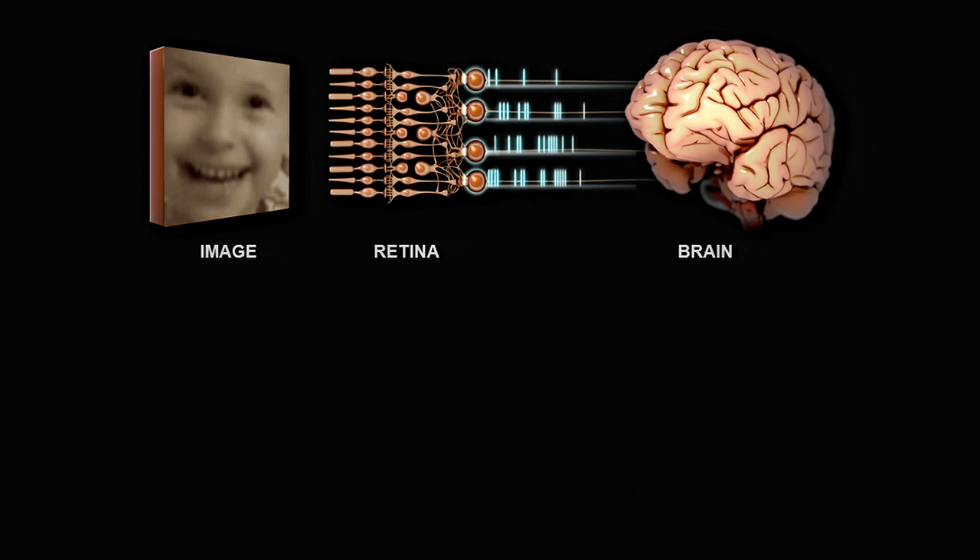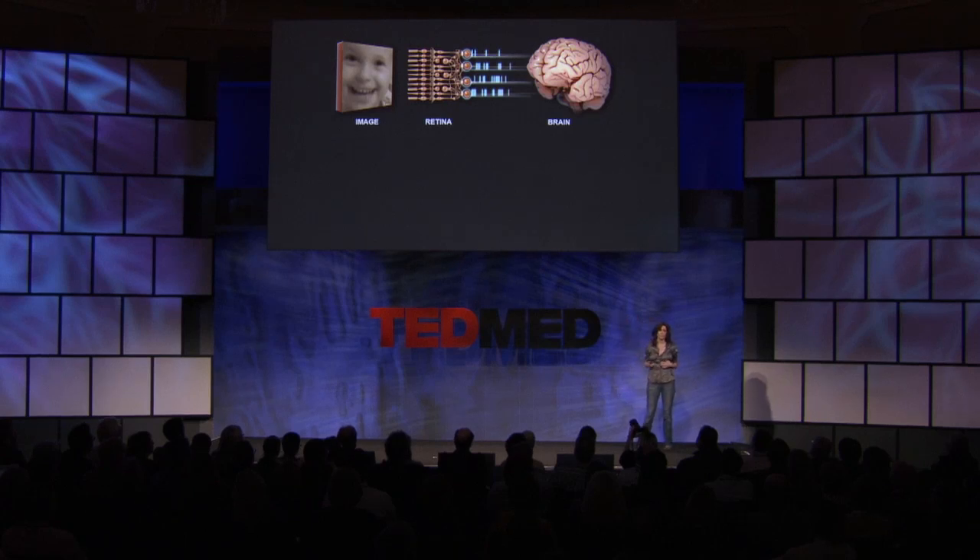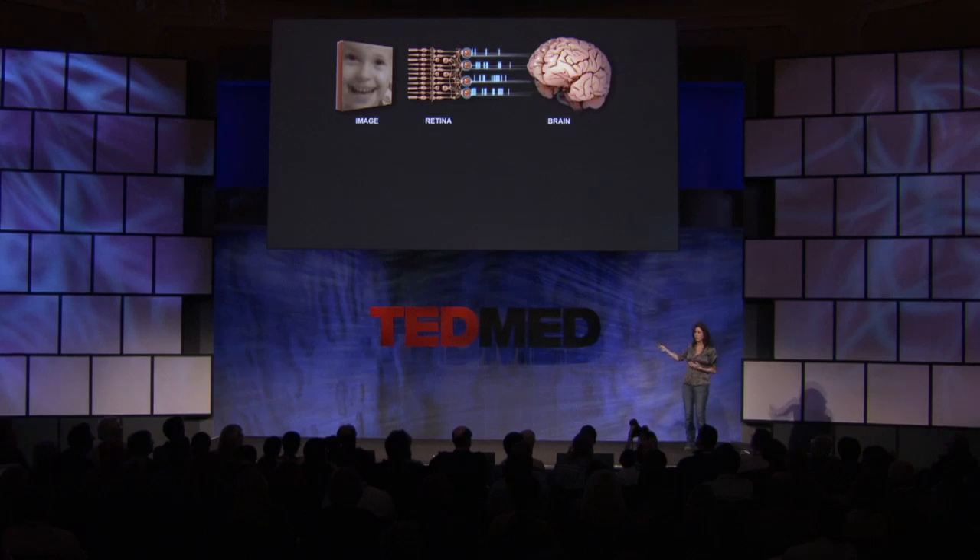The key thing is that the image ultimately gets converted into a code — and I do literally mean code. This pattern of pulses actually means 'baby's face.' When the brain gets this pattern of pulses, it knows that what was out there was a baby's face. A different pattern would mean a dog, or another pattern would be a house. And of course, in real life it's all dynamic — the patterns of pulses are changing all the time because the world you're looking at is changing all the time, too.